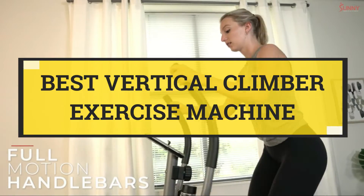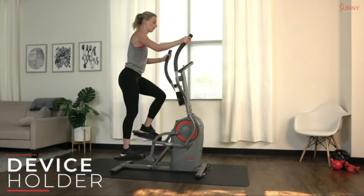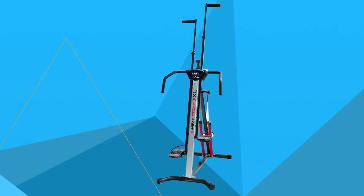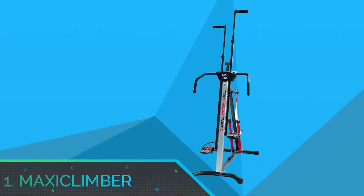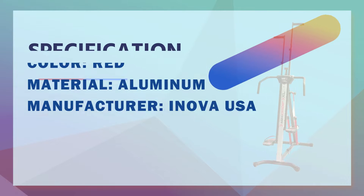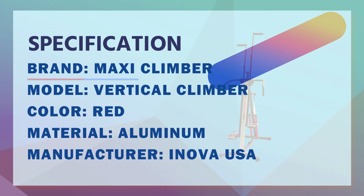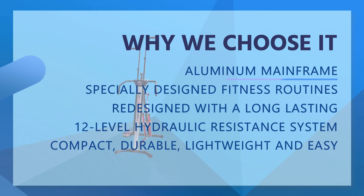Best Vertical Climber Exercise Machine. Number 1: Maxi Climber Vertical Climber Exercise Machine. Next-generation Maxi Climber with aluminum mainframe, redesigned with a long-lasting roller mechanism for the most intense, smoothest and quietest vertical climber workout.